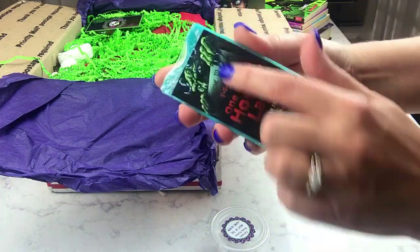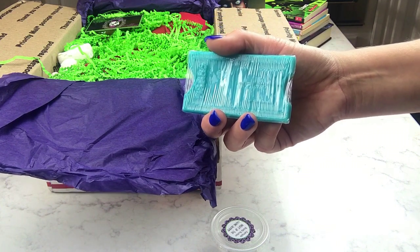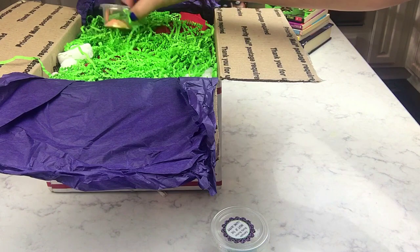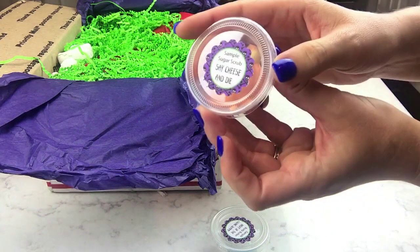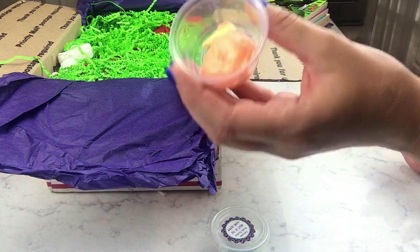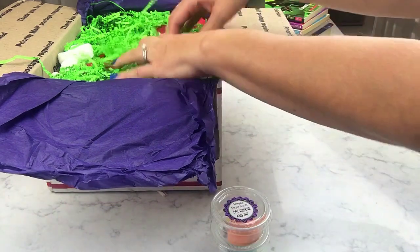There's a sample of the body butter, and oh my gosh — a little movie ticket soap! Very cute. That's the One Day at Horrorland soap — the grape taffy scent. Really cute and she makes really good soaps; I've gotten a lot of her bar soaps before. Now there's a scrub sample called Say Cheese and Die. I'm not sure exactly what it is but it smells really fruity — maybe like mango. Really good.